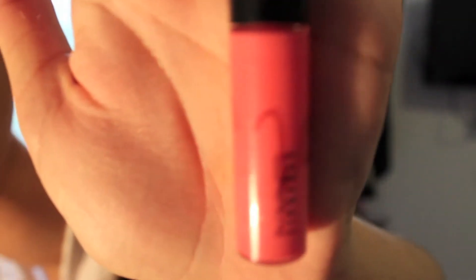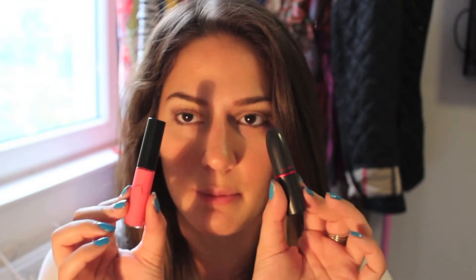I also have the matching gloss. I'll swatch that as well. They're very similar, but obviously this one's just a glossier version of that. I got this one a couple months ago — my mom got it for me, actually, when she was in town. And I just held off on getting the lipstick, but I had to go back and get it because they only have this Nicki line for a year and it's already been out for a while.